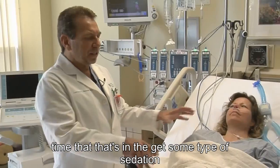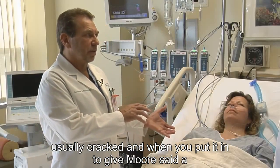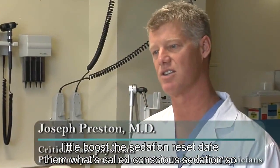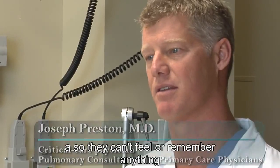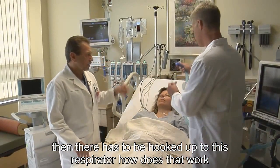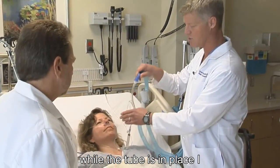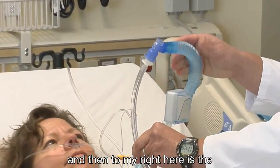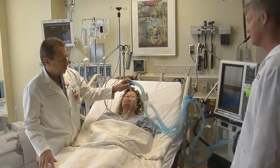For the entire time that tube is in, they get some type of sedation — usually correct. When you put it in, you give them a boost of sedation. It's called conscious sedation — we use medication so they can't feel or remember anything. Then that has to be hooked up to this respirator. The respirator connects here while the tube is in place, and to my right here is the ventilator. This ventilator delivers oxygen.